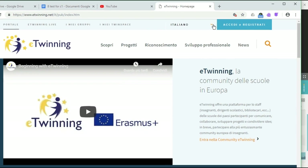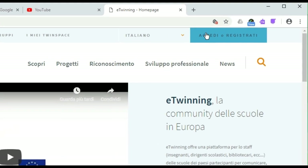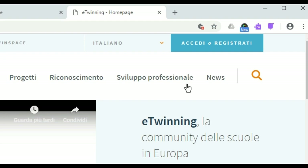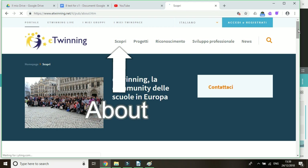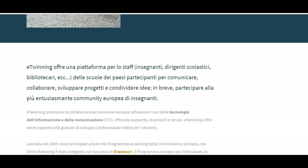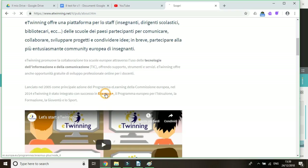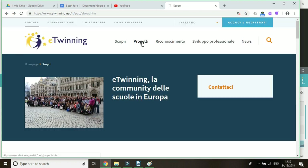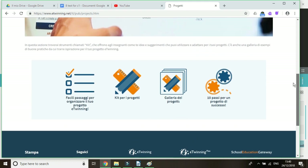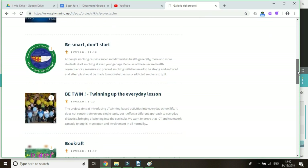The language is Italian now but you can easily switch — click here. I can navigate the portal even if I don't log in. Let's explore this menu: About Project, Recognition, Professional Development, and News. Under 'About', the website introduces itself. It was launched in 2005, co-founded by Erasmus+, the European program for education, training, and youth. I go back to the homepage and in this window I can see the projects. Let's have a look — every now and then they can change. Today I see these. You can get inspired.